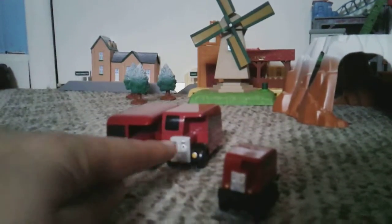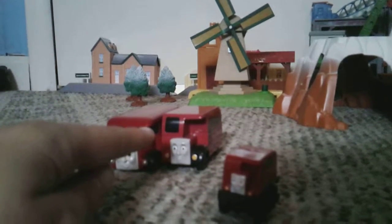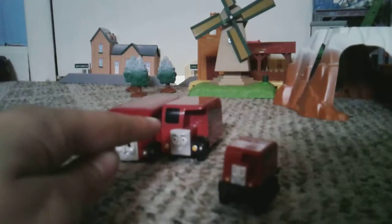It's the same size as the other engines — it has an engine's chassis and engine couplings. But Birdie's not an engine. This Adventures Birdie has the same problem: it's the same size as the other Adventures engines, and in some cases even taller.